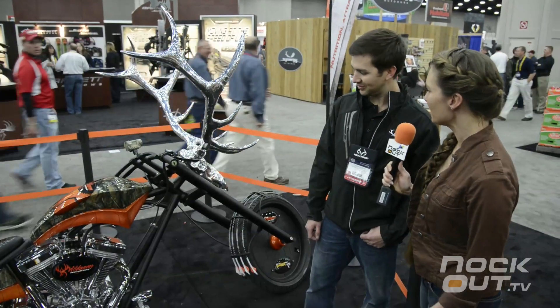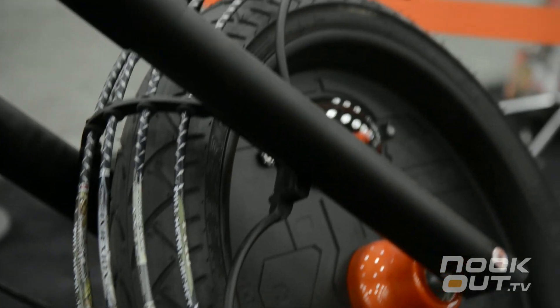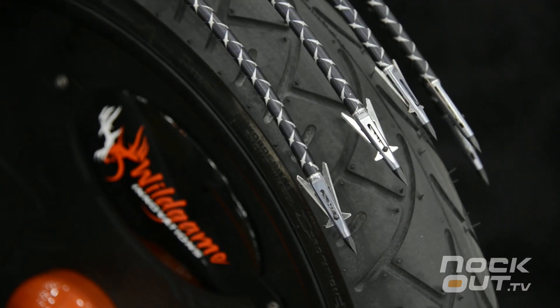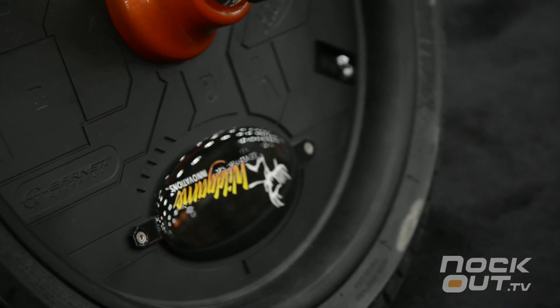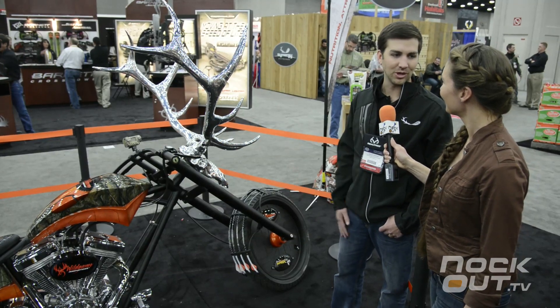Point out some of the features on the bike. First you got the Easton Full Metal Jackets right here, the NAP Quick Fletch, and also the NAP broadheads. Right here is a really cool feature showing our old logo and our new logo — kind of some symbolism there, turning over a new leaf, going to a new logo.